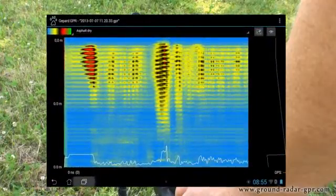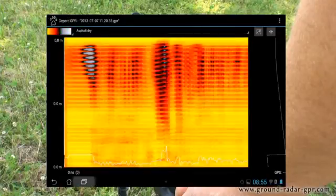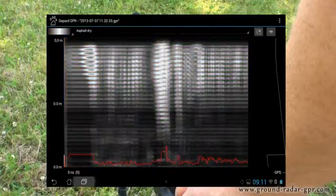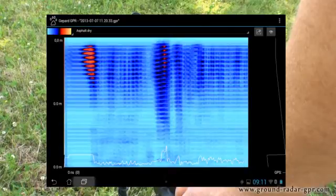Using this method of detection, hidden subsurface targets, geological structures and substrates can now be seen. Various filters to control colors and ground types allow the user to see the exact depth and position of the object.